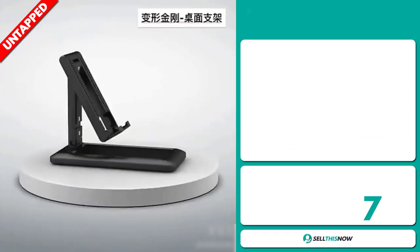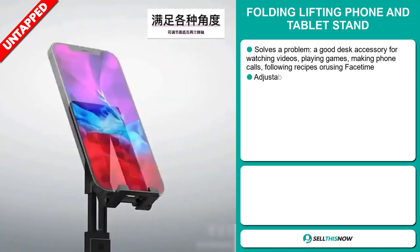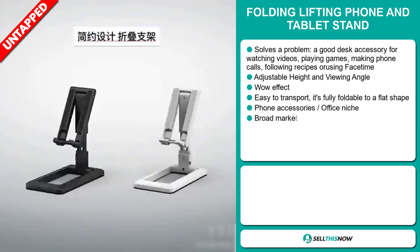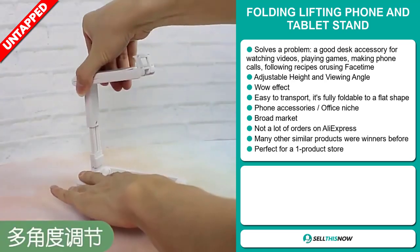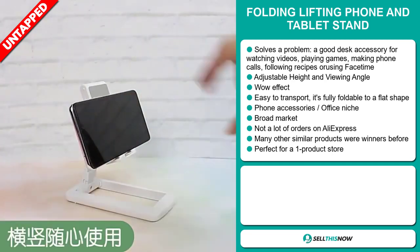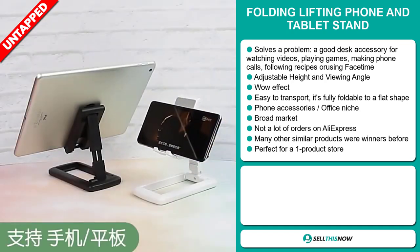Our next product is the folding lifting phone and tablet stand. Now this is a problem solver. It's a good desk accessory for watching videos, playing games, making phone calls, following recipes, or using FaceTime. It has an adjustable height and viewing angle, and it definitely has that wow effect. It's easy to transport and fully foldable to a flat shape. It falls under the phone accessory, office niche market, and we also think that this item has a broad market base.